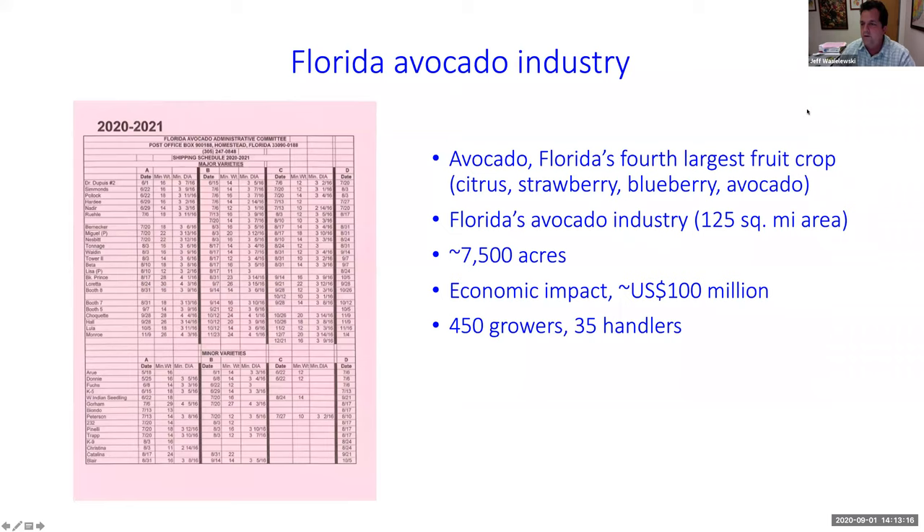The Florida avocado industry: avocado in Florida is the fourth largest fruit crop by acreage and by economics. Citrus is obviously number one, strawberry number two, blueberry just jumped avocado to number three, and avocado is number four. In South Florida, avocado is number one because we don't grow those other things commercially. We have about 125 square miles for our avocado industry — about 7,500 acres. The economic impact is about $100 million when you include packing houses, handlers, fertilizer companies, and all those things.